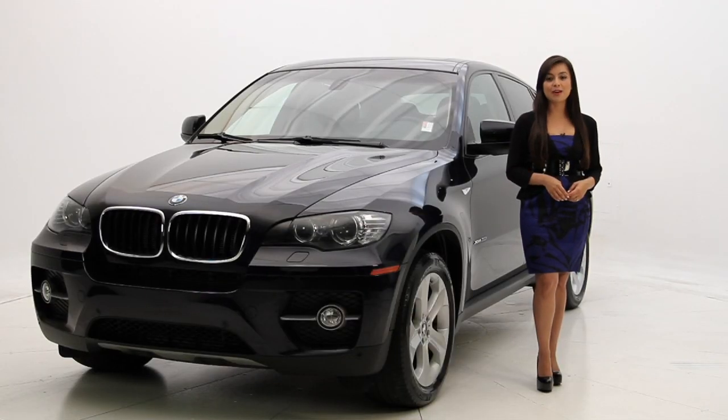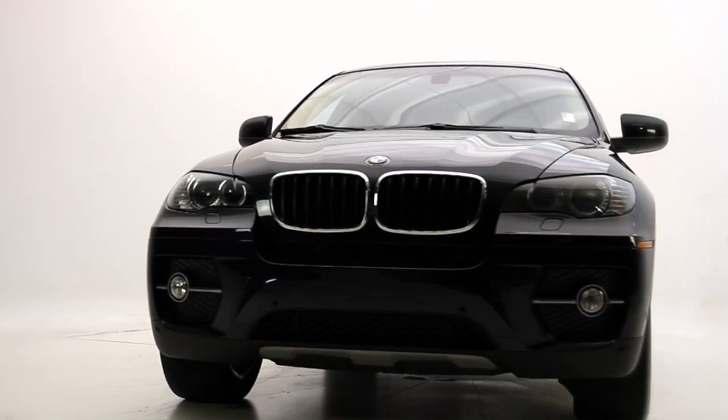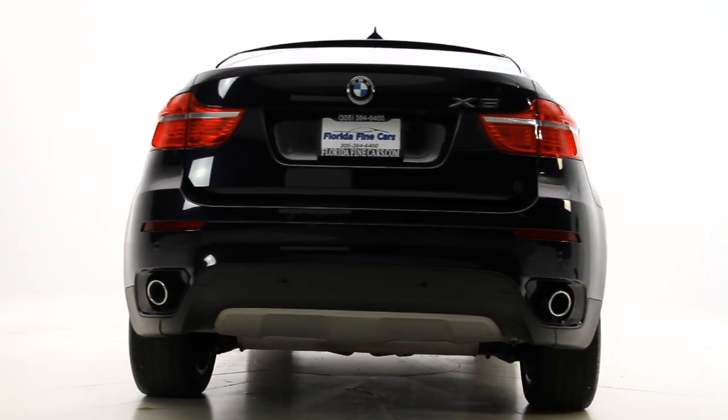Hello Informed Consumers, I'm Andrea with Florida Fine Cars and today we have the 2008 BMW X6. This is what BMW likes to call a sports activity coupe. The exterior color is Monaco blue with sand beige leather interior.